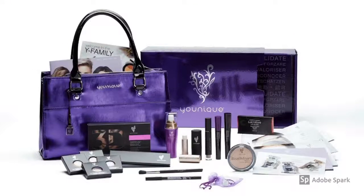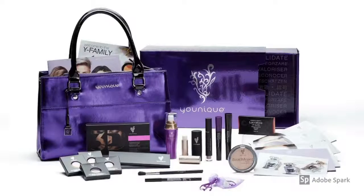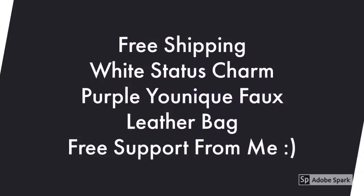This is all the kit that you're going to receive and these are the products. You're going to get a charm and lots of different items that will help your business, as well as a lovely unique bag. This month it's free shipping so you're literally just paying for the kit. You get the white status charm, the purple bag, and free support from me that's going to last for as long as you want to run the business. We can also discuss it if you just want to use it for discount rather than running a business.